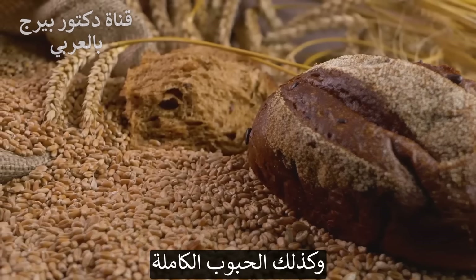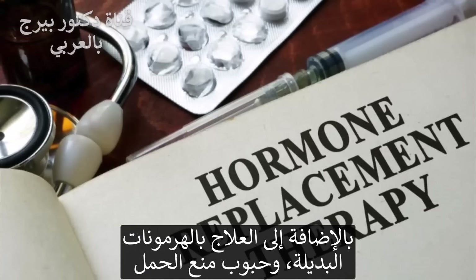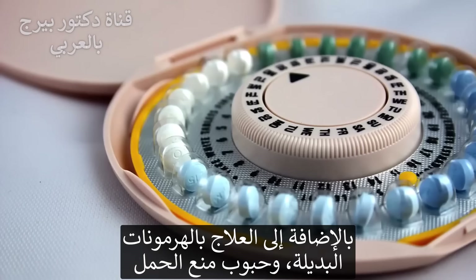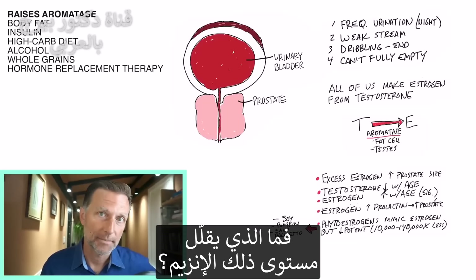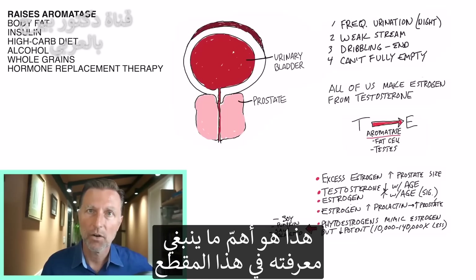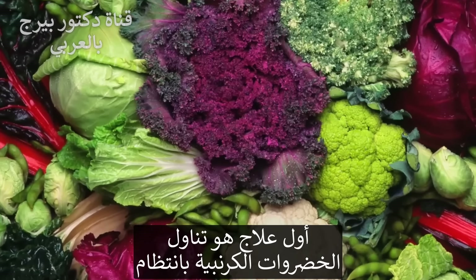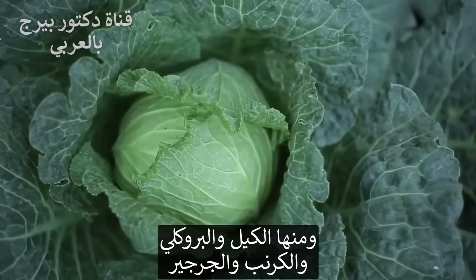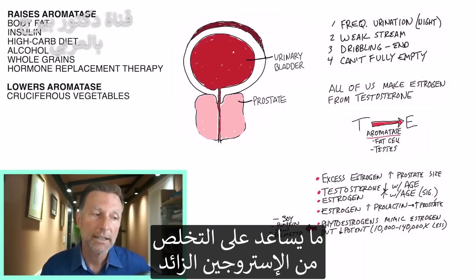Another factor is whole grains — so-called healthy foods they say you should be consuming. You also have hormone replacement therapy or birth control pills; estrogen from those can also increase that enzyme. What will decrease that enzyme? Number one: regular consumption of cruciferous vegetables like kale, broccoli, cabbage, and arugula. All cruciferous vegetables have the capacity to decrease that enzyme, helping you regulate the extra estrogen you have.